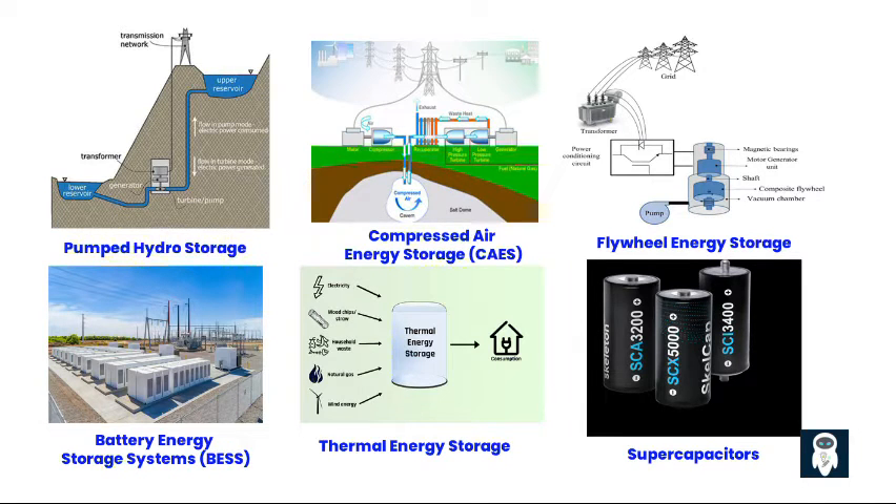Second, pumped hydro storage. This involves using excess electricity to pump water uphill to a reservoir during off-peak hours, and then releasing it through turbines to generate electricity during peak demand periods.